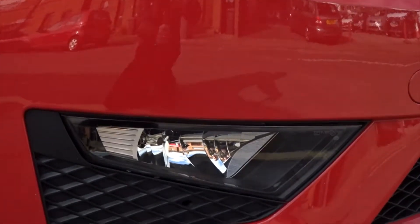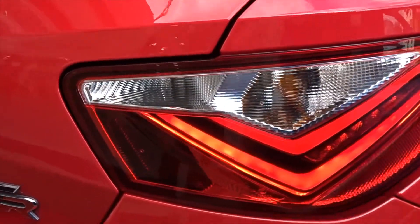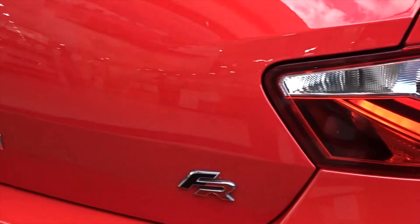Front fog lamps. In addition to the LED daytime running lamps, there are also LED rear tail lights. It comes with an excellent size boot area.